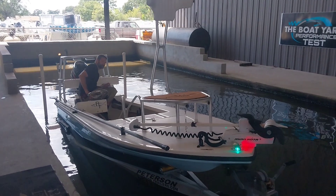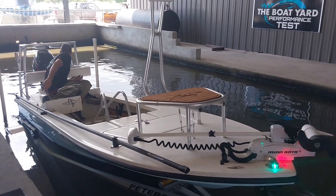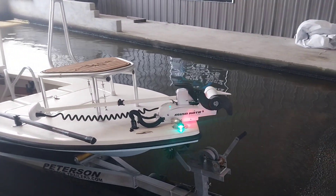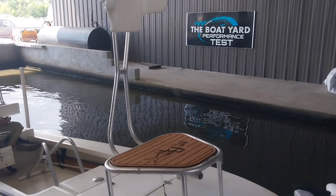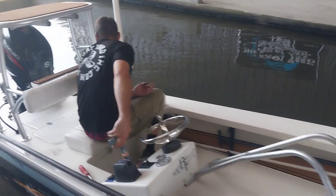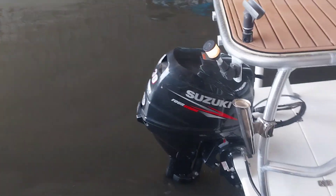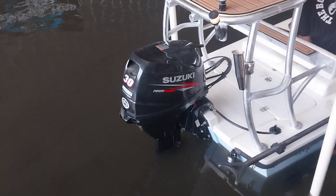Good afternoon guys, this is Donnie with the boat yard looking at a 2015 Beaver Tail 168 Micro. Check out some of the features in the boat here. This is your perfect rig for shallow water, powered by a Suzuki four-stroke 30 horsepower with 147 hours.